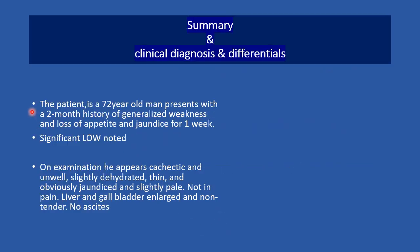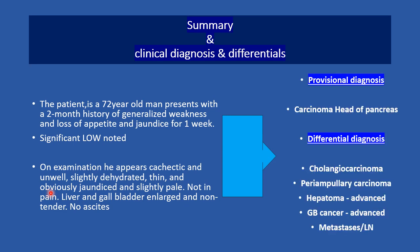In summary, the patient is a 72-year-old man with a 2-month history of generalized weakness, loss of appetite, and jaundice for one week, with significant weight loss. On examination, he was cachectic, unwell, slightly dehydrated, thin and obviously jaundiced. He was not in pain. The liver and gallbladder were enlarged but non-tender. There was no ascites. With this clinical summary, we come to a provisional diagnosis of carcinoma head of pancreas, with differential diagnoses of cholangiocarcinoma, periampullary carcinoma, advanced hepatoma, advanced gallbladder cancer, and secondary metastasis to the abdominal lymph nodes.